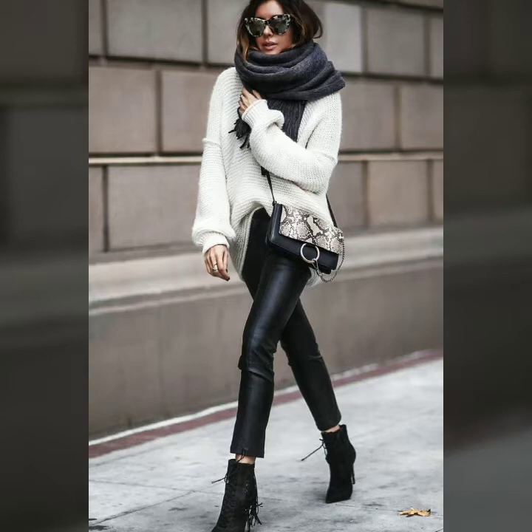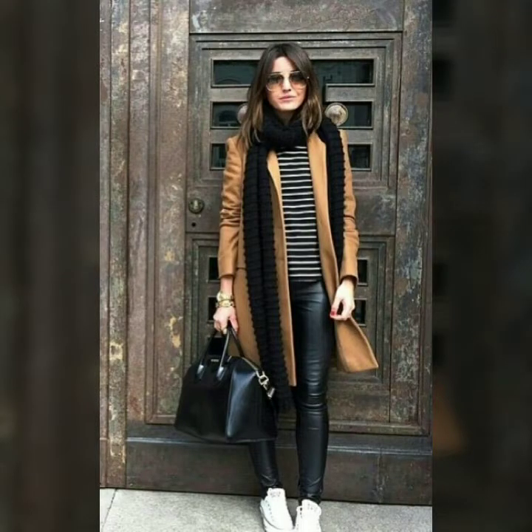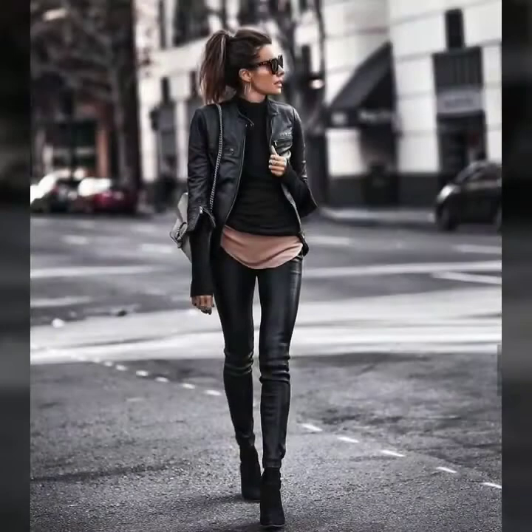Friends, as you know, leather leggings always look very fabulous and amazing, especially in winters. With different types of coats, check-ins, trench coats, and sweaters, they look so beautiful and gorgeous and give a very attractive look. In this video you can see the different styles and ideas for how to style leather leggings in winters and how to look very beautiful.